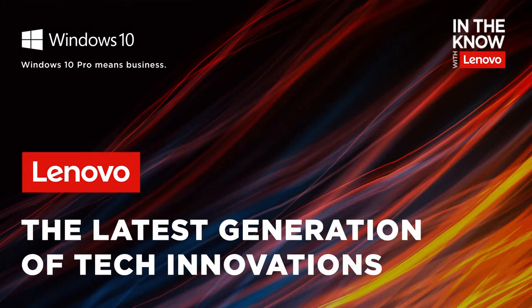Hey there everybody, this is Kasey Sutton here to welcome you back to our channel for another episode of our In the Know with Lenovo podcast, sponsored by my good friends over at Microsoft. I'm super pumped to get this show on the road today because we're going to be diving into the newest generation of a handful of our ThinkPad devices and also ThinkCenter — the 7th Gen X1 Carbon, the 4th Gen X1 Yoga, and the brand spanking new ThinkCenter Nano.